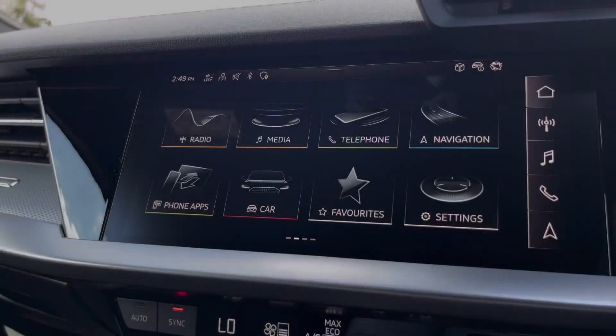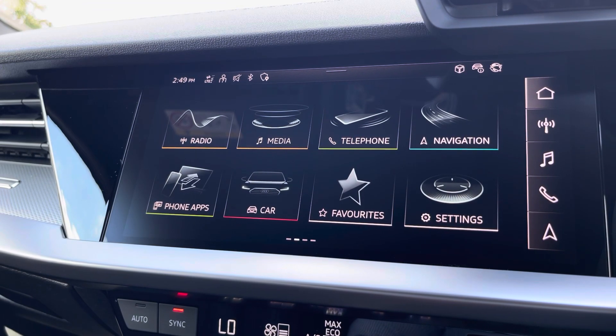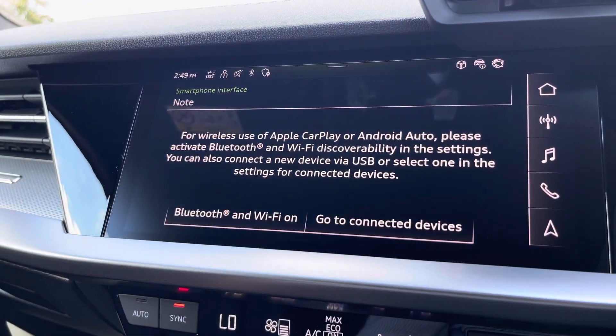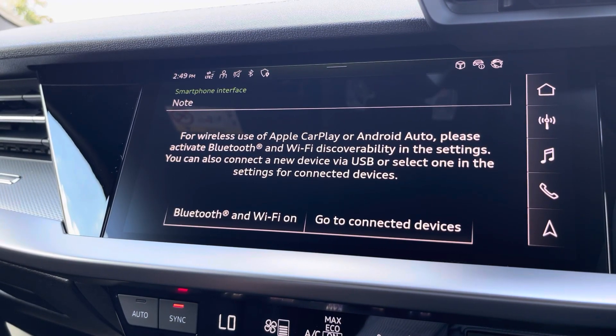Moving over to the infotainment screen now, there are great features including radio, media, telephone and navigation. But what's particularly exciting is the phone apps feature, which includes Apple CarPlay and Android Auto, allowing you to use Apple Music, Spotify and Google Maps. Other apps are also included as well.